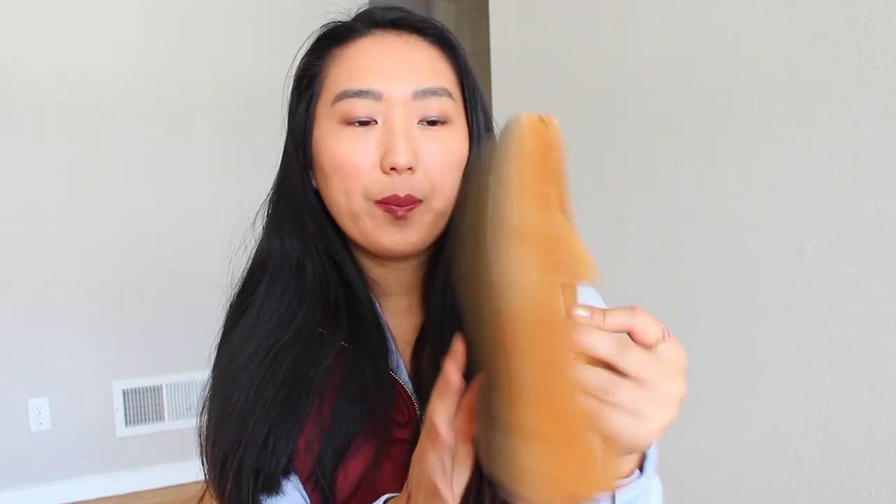My favorite pair of shoes for January had to be these slip-ons I got from Target for only $8 — they were having a sale so I had to snatch them. I love slip-ons because they're so easy to put on, I'll admit I'm a very lazy person. I love the neutral colors and how comfy and cozy they look.